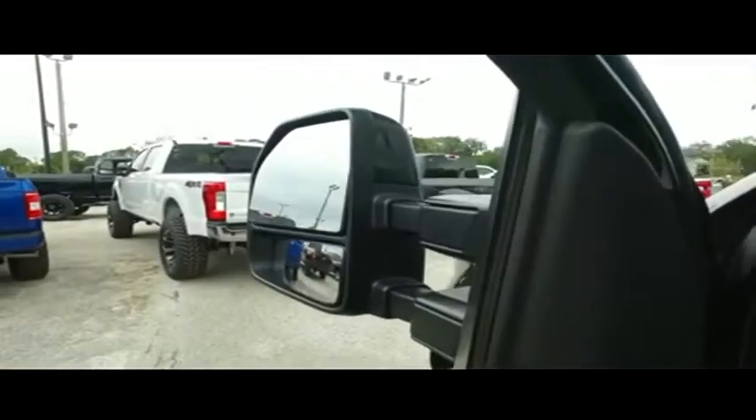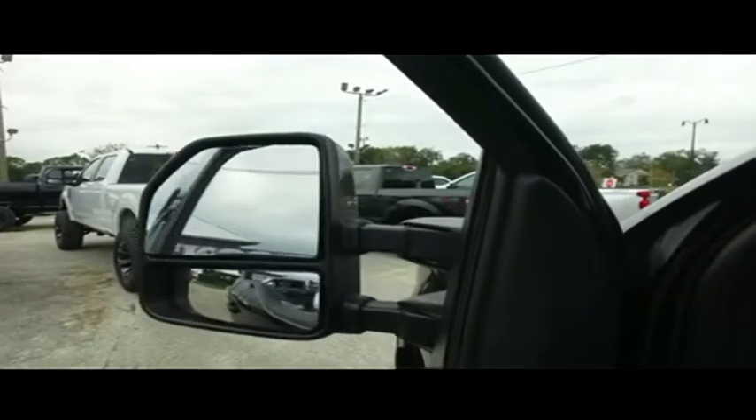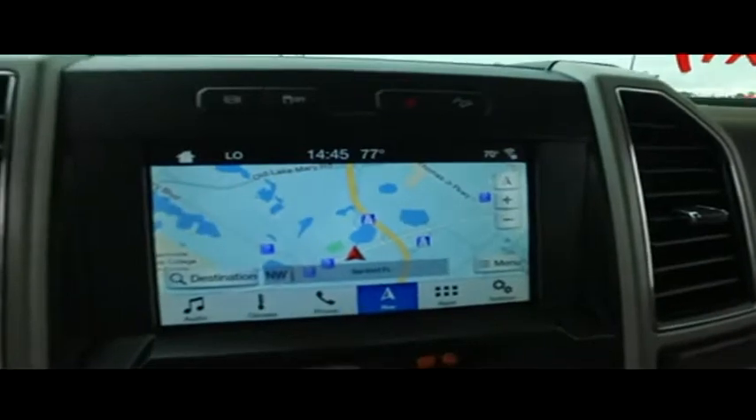Adjustable foot pedals, automatic tailgate. You want first-class luxuries? You've got it. Power scope mirrors — extend them out, see what's going behind you, bring them back in when you've got to fit through a tight space. Is this a Tesla space rocket or a pickup truck? So much technology, I can't tell the difference.